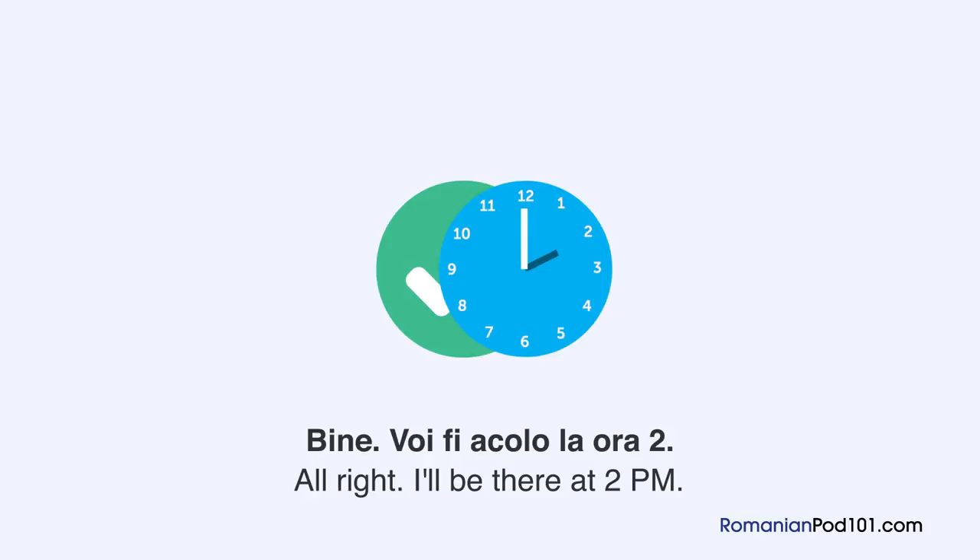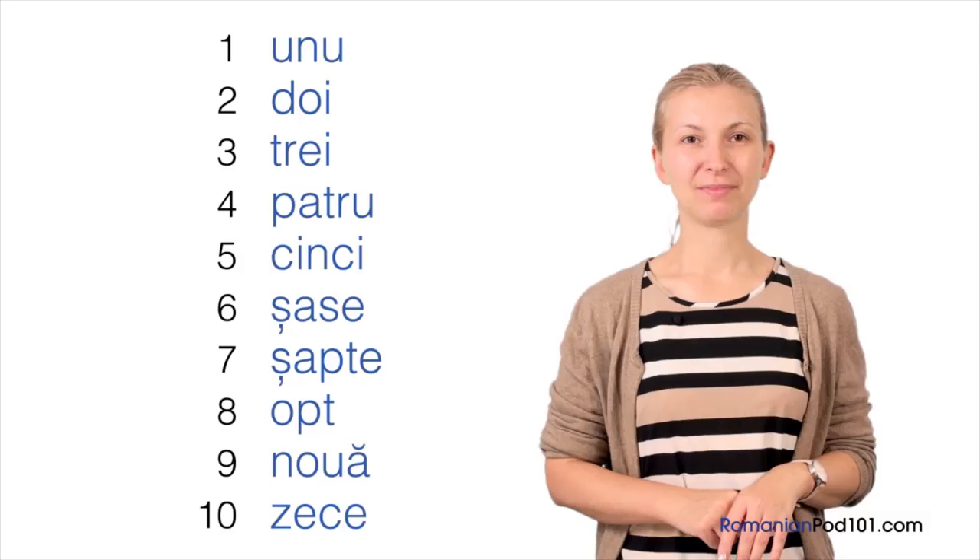In this lesson, you are going to learn numbers in Romanian — yes, numbers. Numerele. From 1 to 10, and you are going to learn them in only 3 minutes. Trei minute. Are you ready? Let's start. Unu.